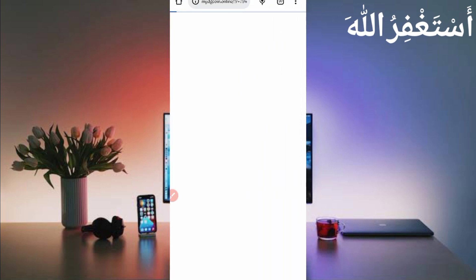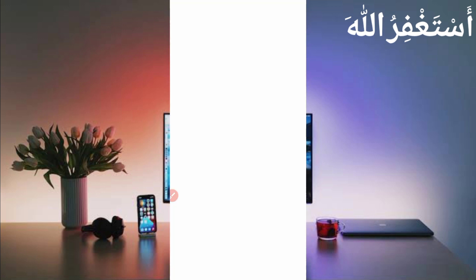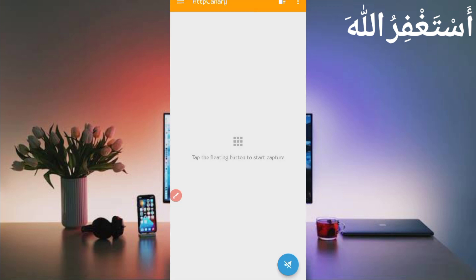Now here you will need your user agent and website cookies. We will capture them using HTTP Canary. Go back and open HTTP Canary, then open the link in your web browser. If you're a new user using HTTP Canary for the first time, install the CS certificate from settings. If you don't know how to install the CS certificate, a video link is in the description. After installing the CS certificate, click on Start and open the website.